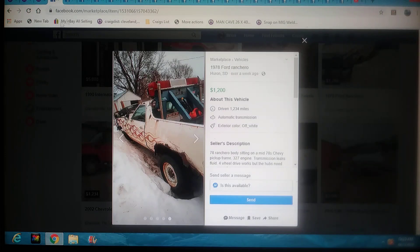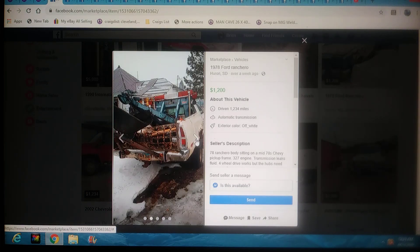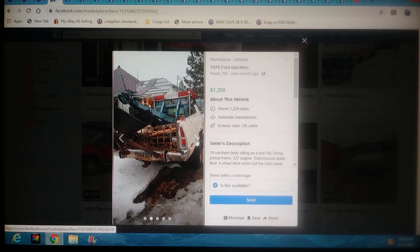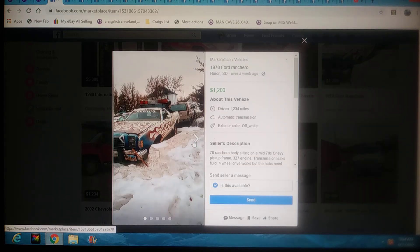On to Facebook Marketplace. Check this thing out — it's going to be in South Dakota. It's a Chevy truck, four-wheel-drive frame and engine, with a Ranchero sitting on it, and yeah, they left a boom in it. You want something different? Bam, this is definitely different. I wouldn't recommend buying it — it's got $3.27 in it — it was $1,200 bucks. Why not include it?